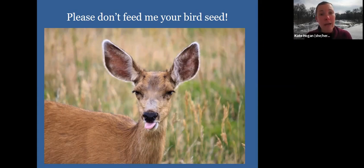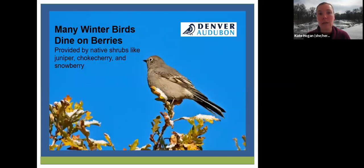At the Audubon Nature Center, we do have bird feeders out seasonally in the dead of winter. We often put them out for a program and then take them in — they're not always filled. These are just things to keep in mind if you're going to artificially feed birds.